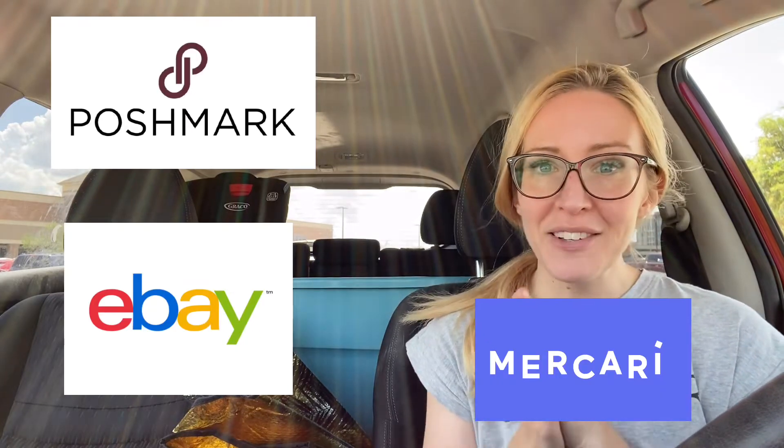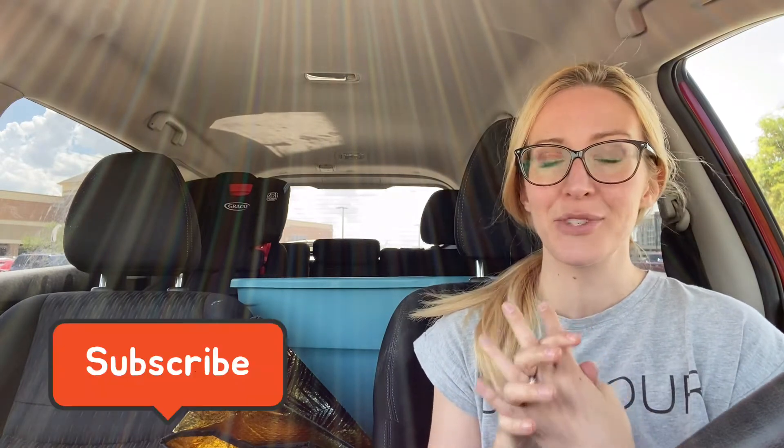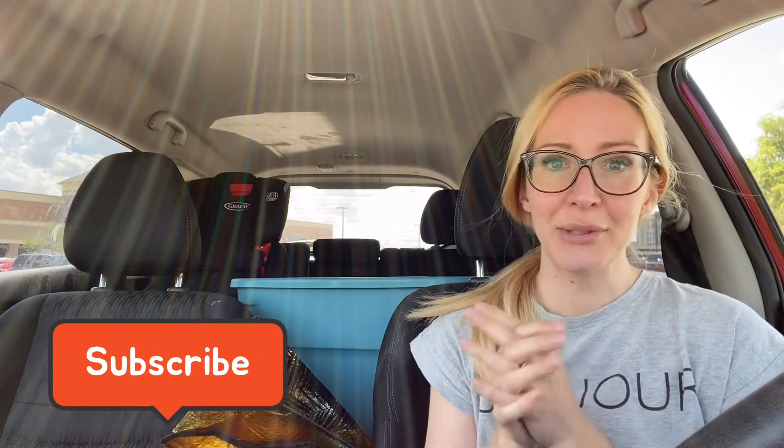If you are new here and you enjoy reselling-related content and haven't subscribed yet, please consider subscribing — it's free and I would love to have you. I do thrift stores, thrift-with-me's, what-sold videos, and reselling tips and tricks and all that good stuff.